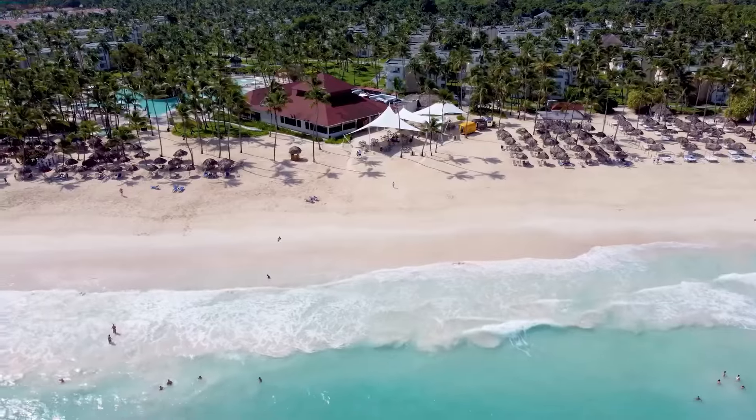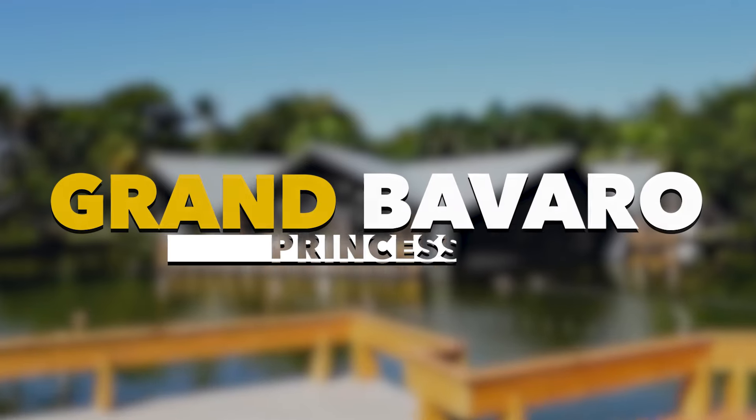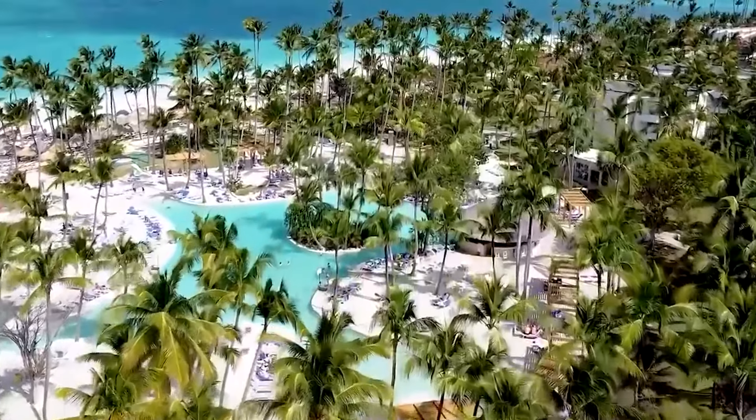In this video, we'll be telling you everything you need to know and finish off with an honest review of the Gran Bavaro Princess. Be sure to stay till the end to see if it's really worth the visit.